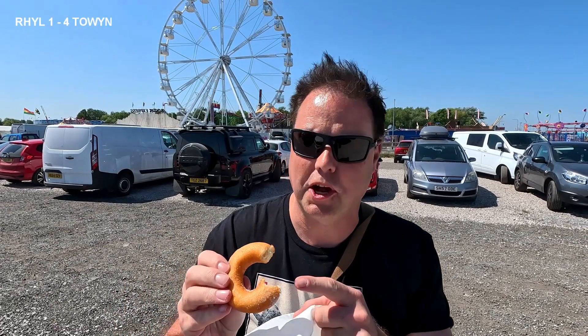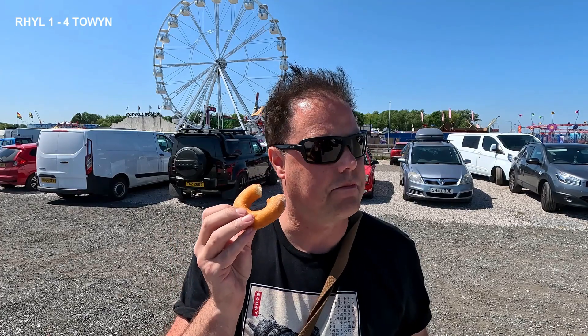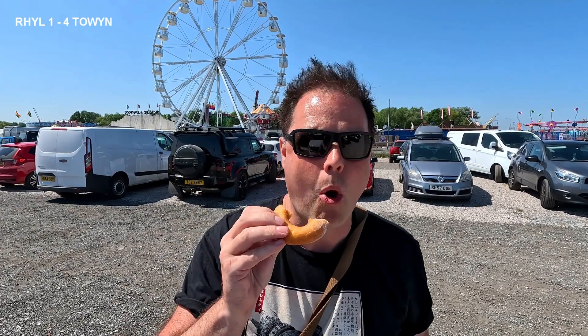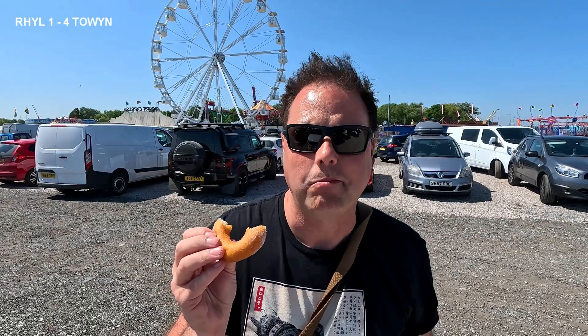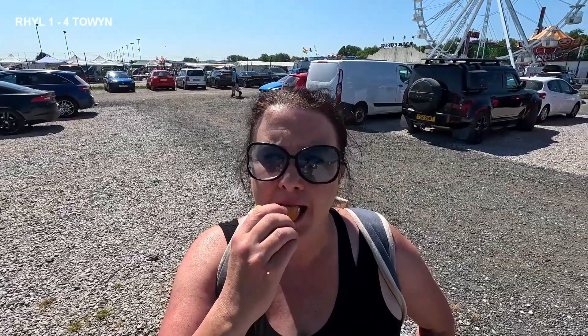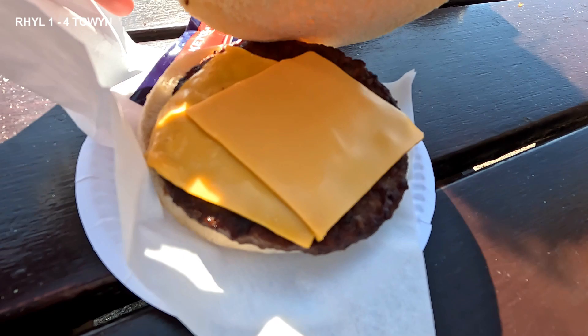Crispy outer, quite fluffy inside. Not the fluffiest I've had but it's pretty good — a bit of sugar. I would give this probably a seven out of ten. And Rach? Tastes like a donut. Great review, Rach. Now over to Rill to road test the same.